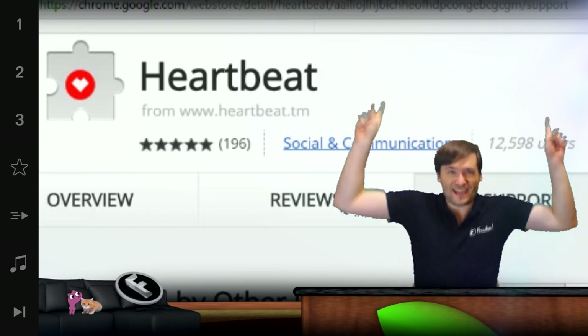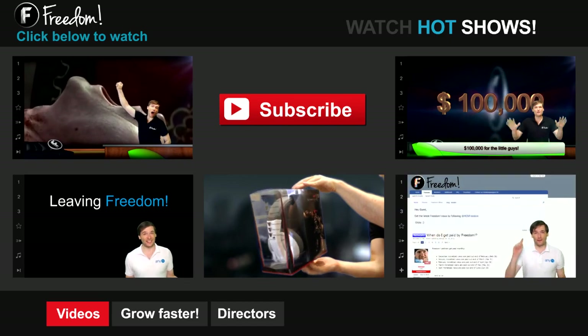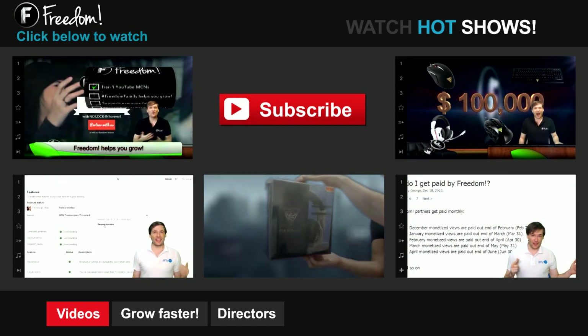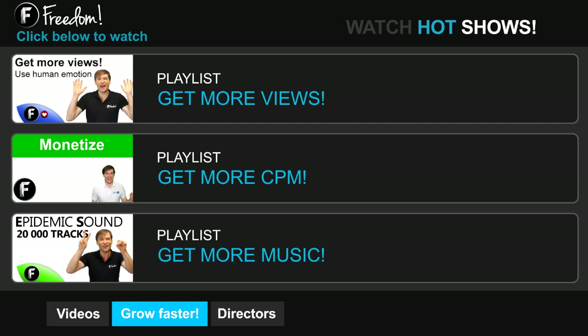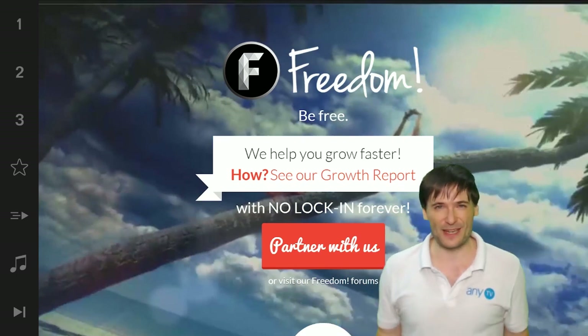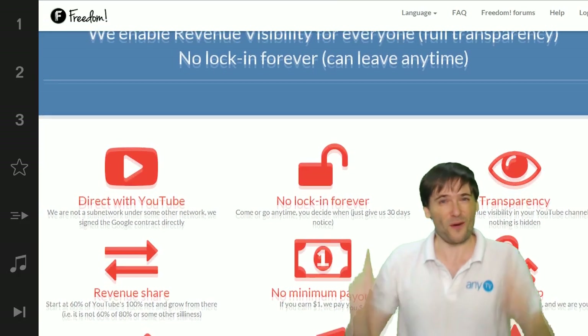I am George and you've been watching Let's Discover Freedom. Click the first video to learn what Freedom is and how it helps you grow. Click the second video to learn about sponsorships for all Freedom partners, even if you have just 10 subscribers. Click other videos like 'How do I leave Freedom' to learn more. Click 'Get More Views' to build your audience faster, 'Get More CPM' to make more money, and 'Get More Music' to find music for your videos. Watch the George Show, the Anthony Show, or the Alex Show on Freedom. We will grow together as a family — the Freedom family. Grow with us and partner with Freedom.